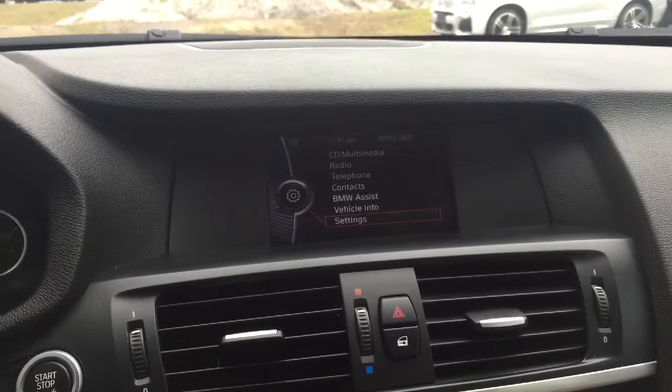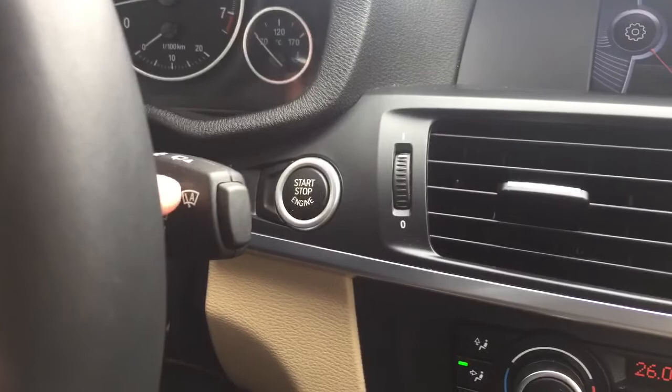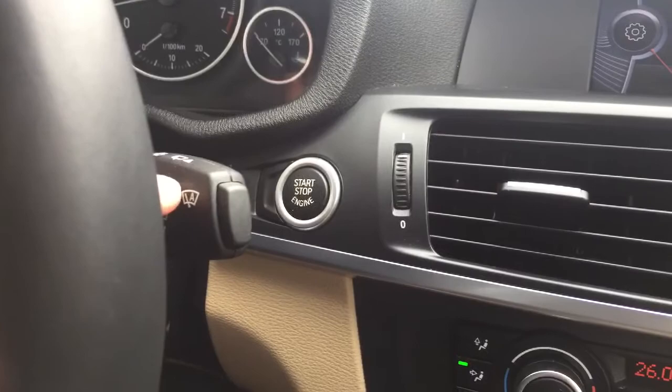You also have heated seats, lots of connectivity, push button ignition, and rain sensing wipers as you'll see at the side here as well. So lots of standard features and it's just a beautiful engine to drive. You'll have to come take a look.